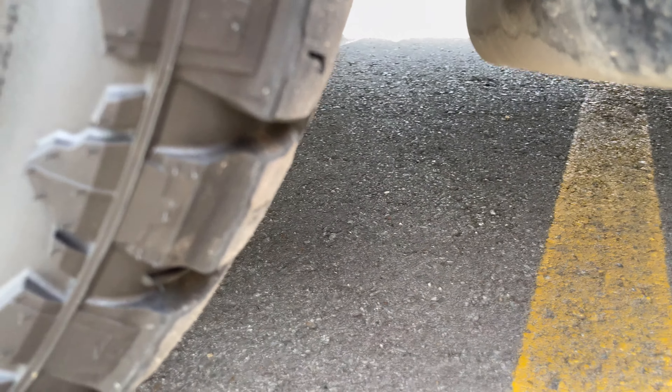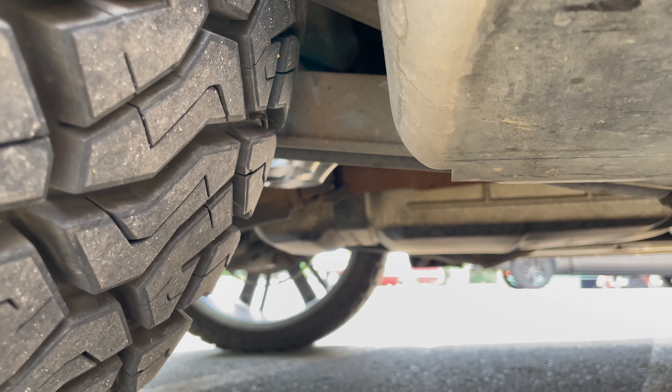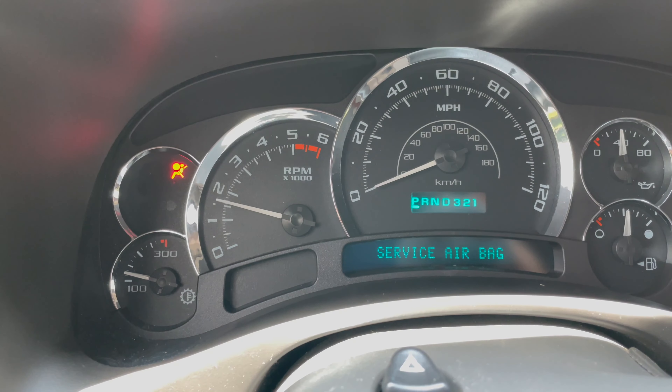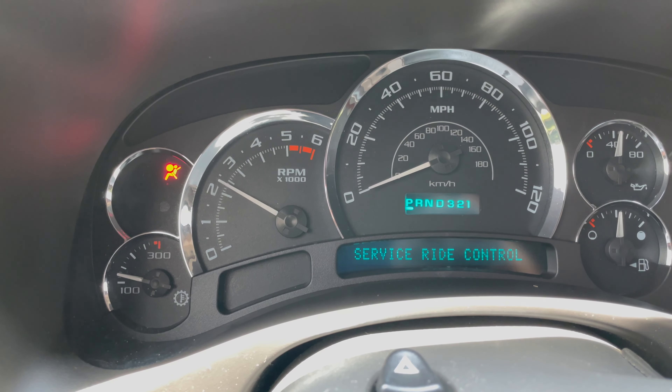Custom lights on it. Not bad, not bad at all. I like it. Tell us what you guys think in the comments — I'll meet you here on the inside.